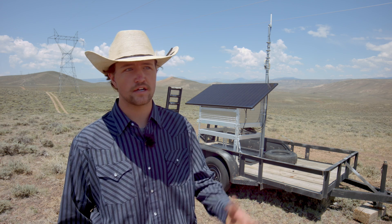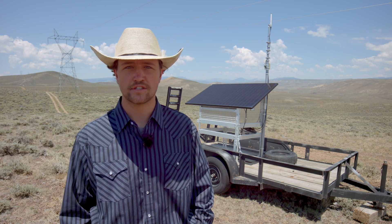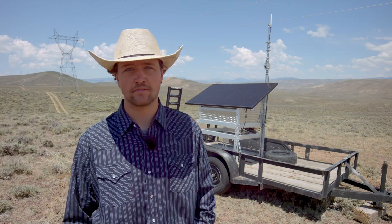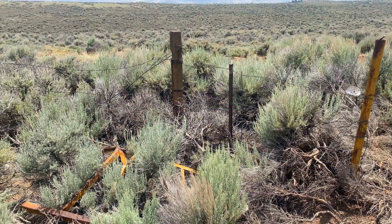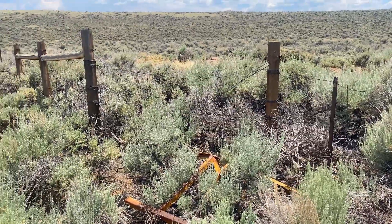When I talk to the ranchers, we look at whether or not the technology is going to increase costs, which is the main concern, and at the moment it does seem to be the case because you're not able to completely eliminate the traditional hard fences — especially the exterior fences,